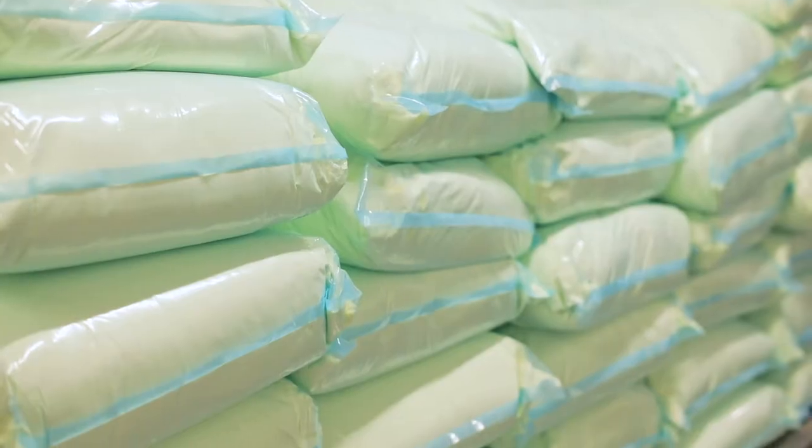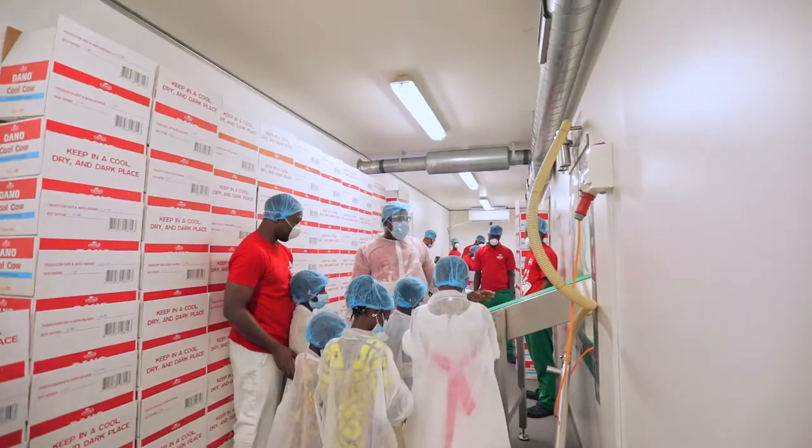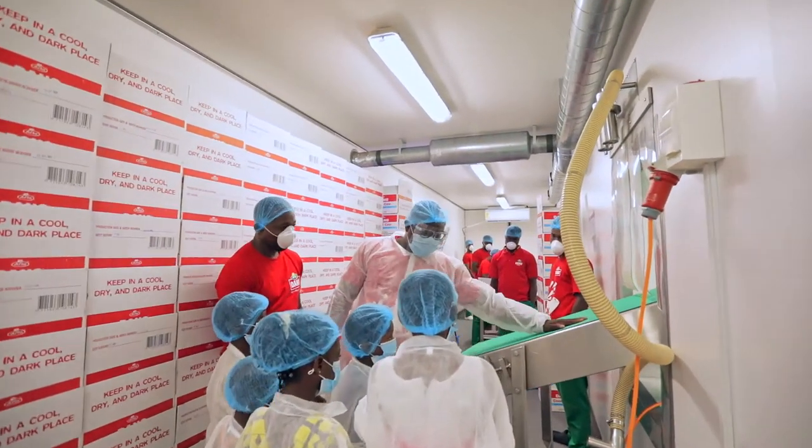We carry the milk from here and then we put it on this. This is called a conveyor belt. What it does is you just put something on it and it will carry it.